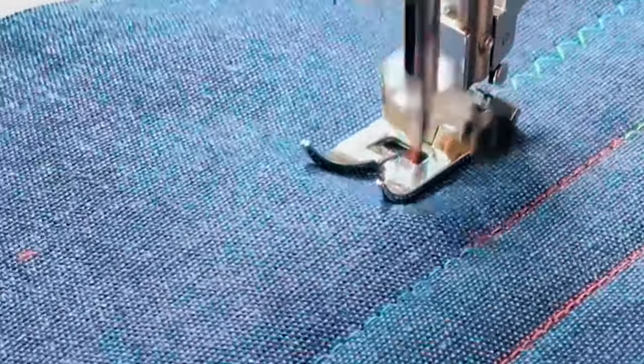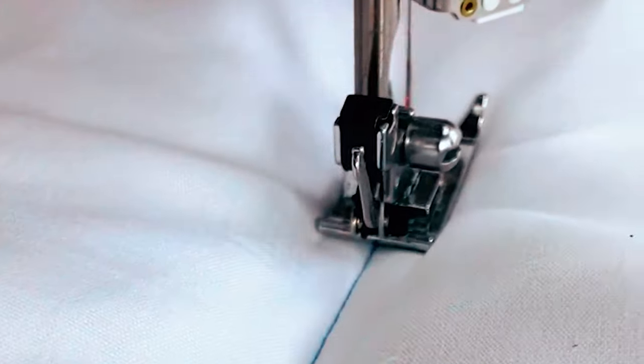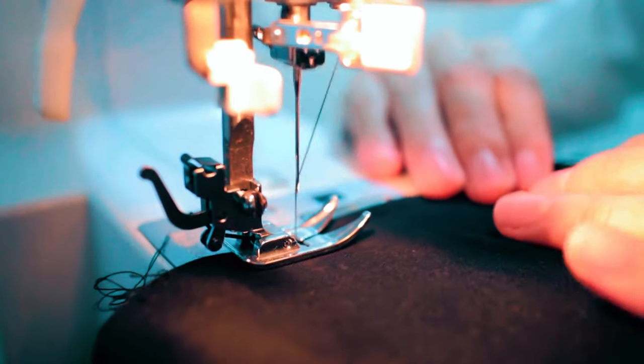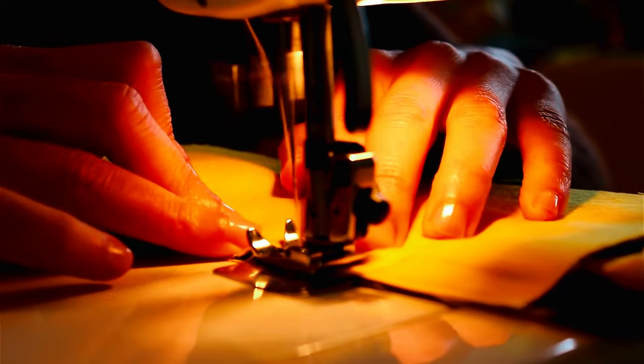With a heavy-duty interior metal frame ensuring stability at high speeds, this machine caters to both beginners and experienced sewers, making it a reliable choice for diverse sewing endeavors. Embark on your stitching journey with precision and ease as these top-tier sewing machines redefine the art of home crafting.